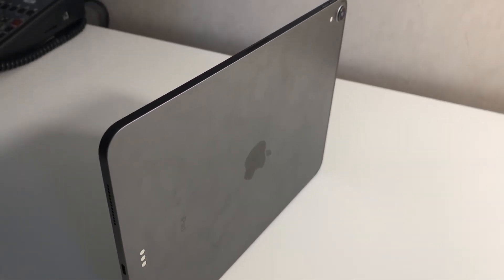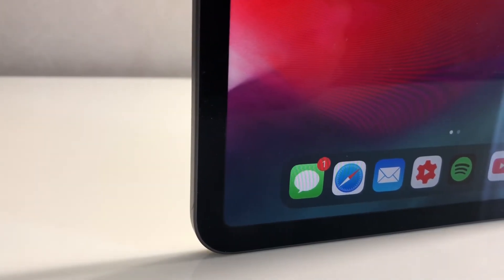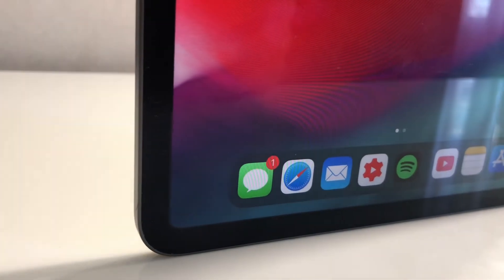Even something as simple as scrolling through web pages has been unbelievably fun. I'm a tech guy so I notice these things, but I guarantee even if you're not a tech person you will notice the difference between this 120Hz display and a 60Hz display on the other iPads. It's a very important differentiating feature that influenced me to get this iPad Pro over the others.